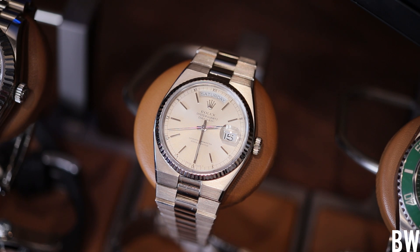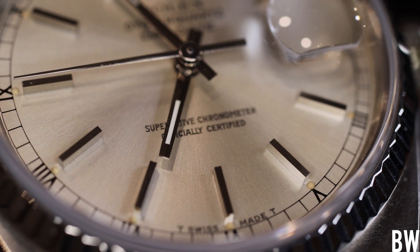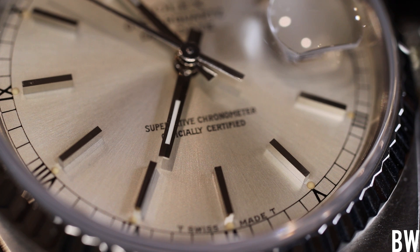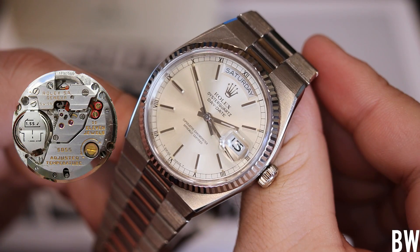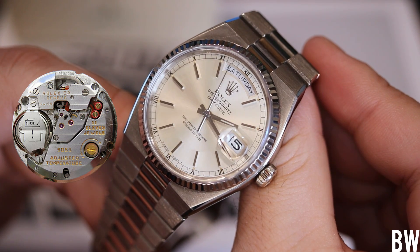What you're hearing is the pallet fork engaging with the pallet wheel — it's very loud, and I like that. It's kind of endearing. The movement has Geneva striping, gold engraving in the text, multiple jewels, a multiple jewel gear train, and it is adjustable. So it's not just a throwaway type movement you'd get in a mall quartz watch. It took Rolex five years to design, test, and bring this caliber to production. Pretty cool.